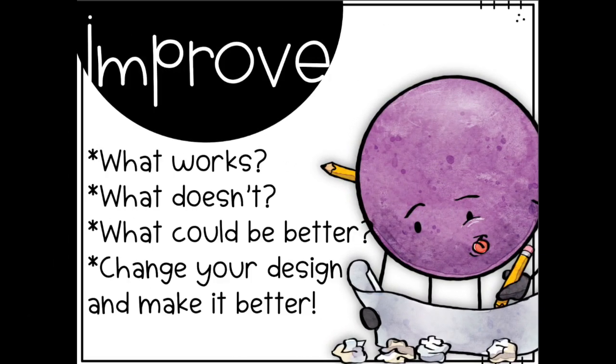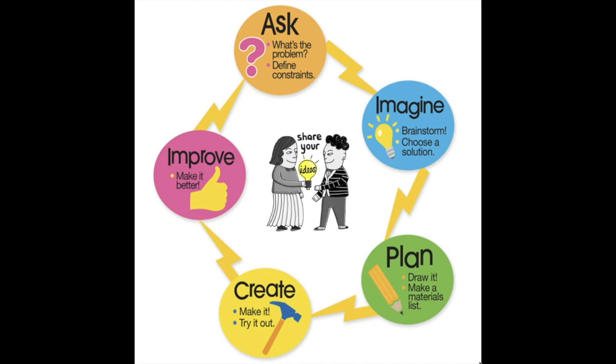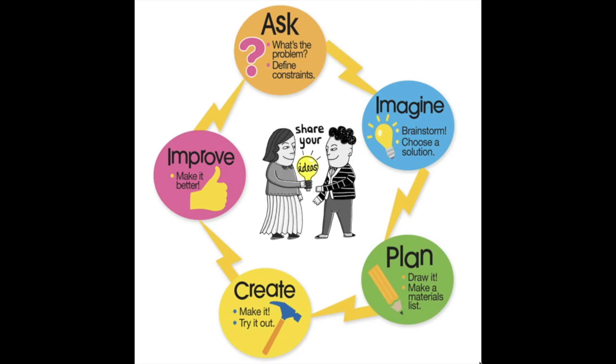Step four, the fun part: follow your plan, create it, and test it out. Step five: improve — what works, what doesn't, what could be better? Change your design and make it better. The last and most important step is to share your ideas — this is how we learn from one another. Share with your friends, your family, or even the larger community.